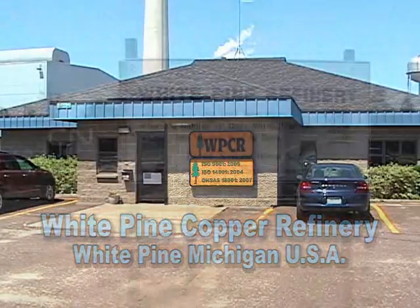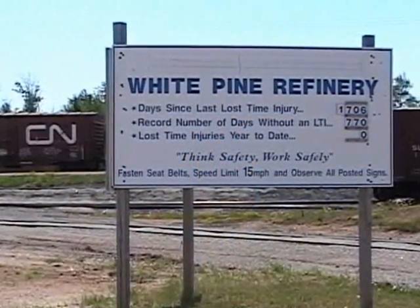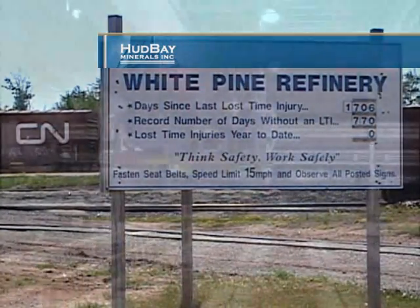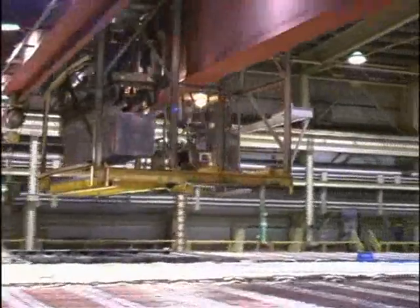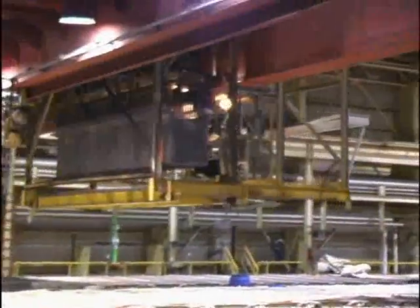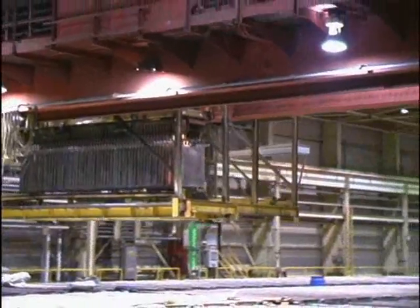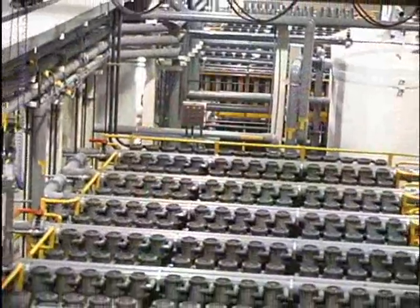White Pine Copper Refinery is a 75,000 ton per year copper refinery located in White Pine, Michigan, owned by Hudson Bay Minerals Incorporated. In 2007, after extensive testing, a decision was made to replace the existing liberator cells with the EMU process to control copper in the tank house and to decopperize the electrolyte for nickel sulfate production.